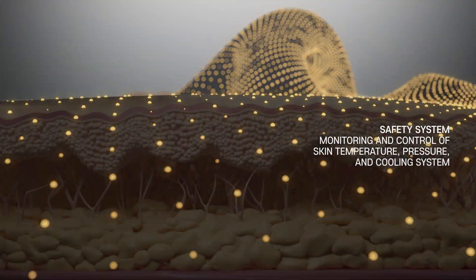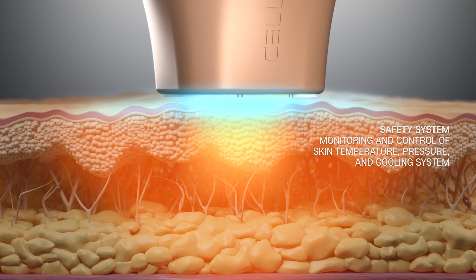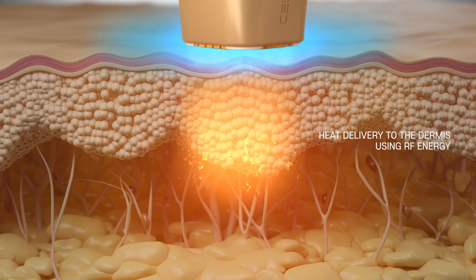Safety System: Monitoring and Control of Skin Temperature, Pressure, and Cooling System. Heat Delivery to the Dermis using RF Energy.